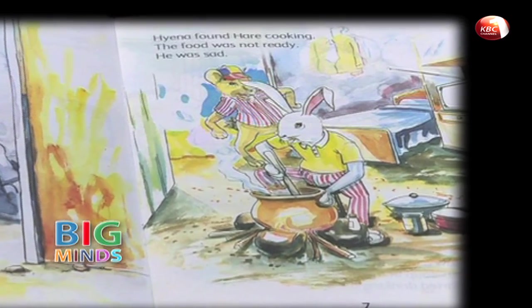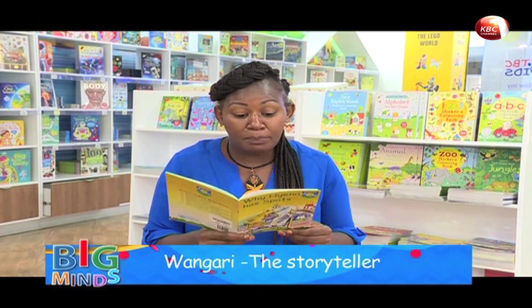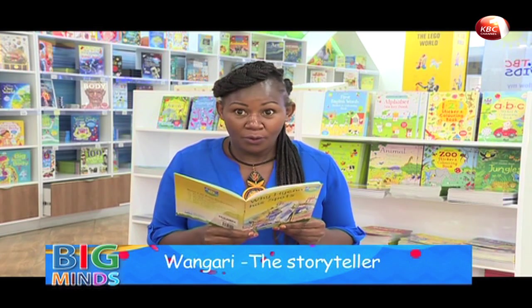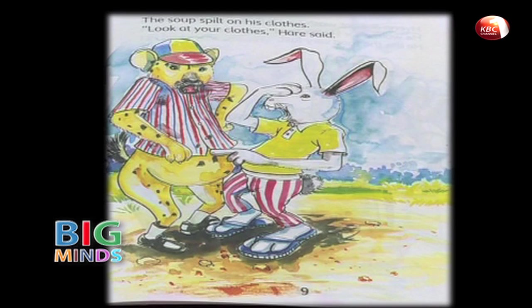But the food was not ready. Hyena was sad. Then Hyena saw a bowl in the house — there was soup in the bowl. Hyena started drinking the soup. The soup spilled on his clothes. "Look at your clothes," Hare said. The soup had spilled all over Hyena.